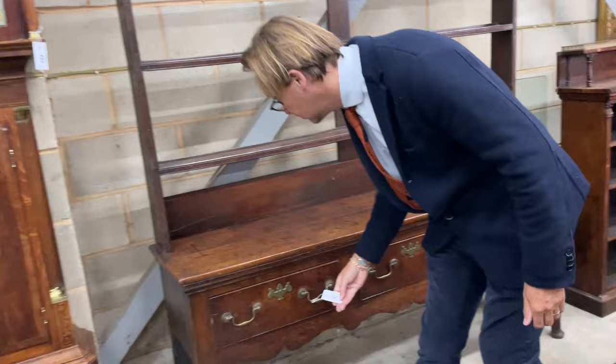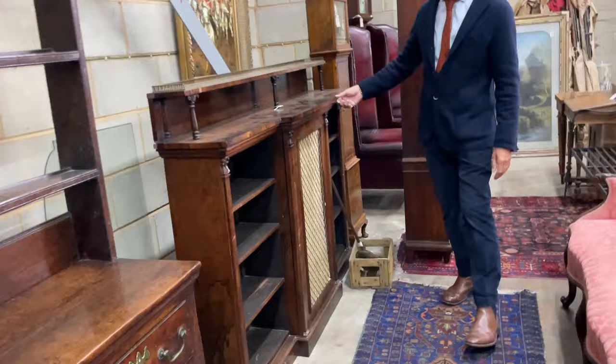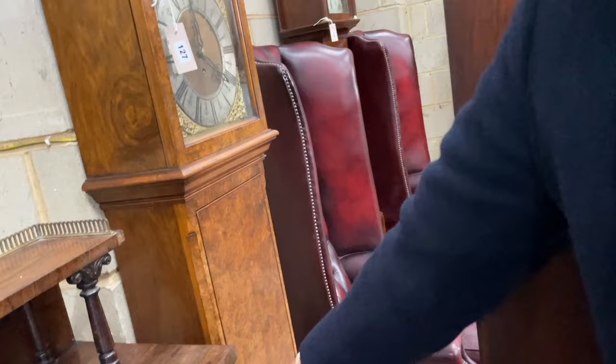Carrying on round here, not a bad dresser — this thing's got one, two, four drawers, nice colour. Next to it, a reasonably smart breakfront bookcase — sort of William IV-y, early Victorian, lot 125. Nice grandmother-type clock, 127. Lovely wood, worn case — not a particularly old case, but lovely wood with an earlier movement within it, so certainly an earlier dial.